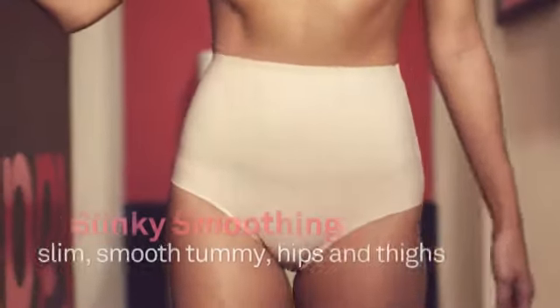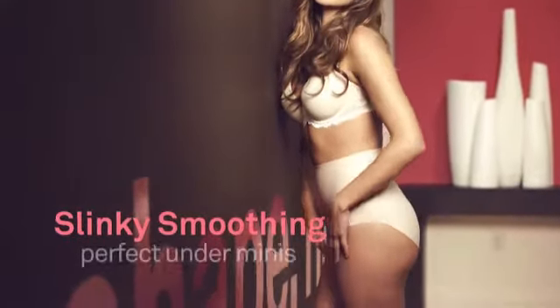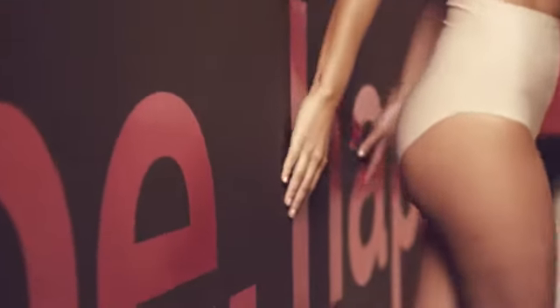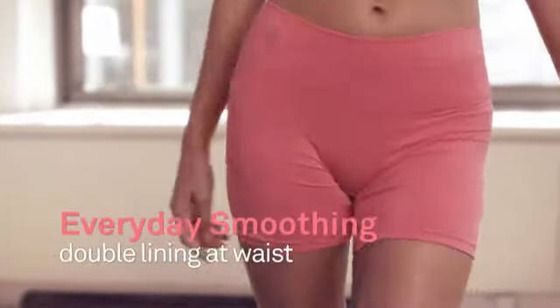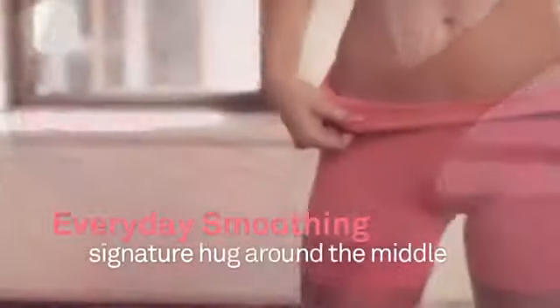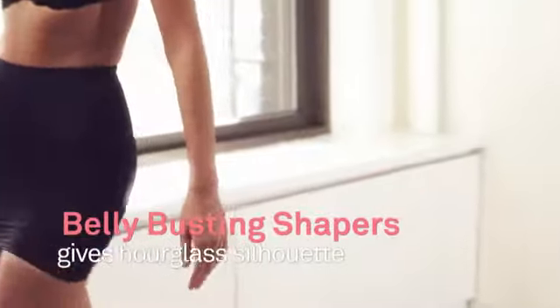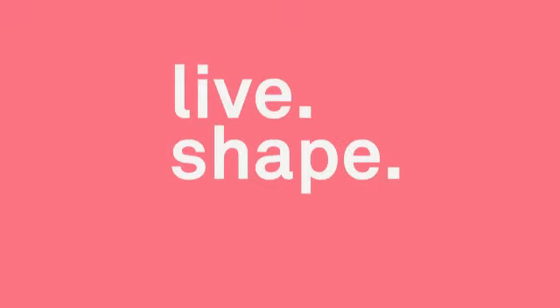This bottom is a wardrobe essential. It slims and smooths your tummy and gives you that gorgeous hourglass figure. Slip these on under any dress or bottom and you'll know exactly where your waist is. A yummy hug around the middle in everyday seamless comfort — and peek inside so I can remind you how special you really are. This is fashion that lifts you up. Comfortable, seamless, flawless. The short length of this skirt makes it perfect for any dress, micros to maxis. Live, shape, happy.